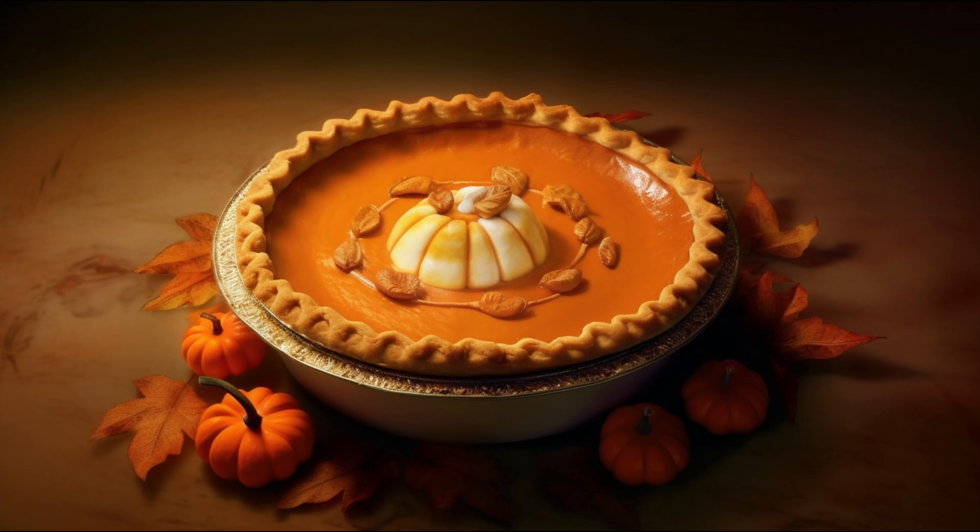Hey there, spice lovers! Today, we're diving into the world of pumpkin pie spice, that delicious blend that makes autumn taste so good. Ever wondered what's in it and how it affects your health? Let's dig in!